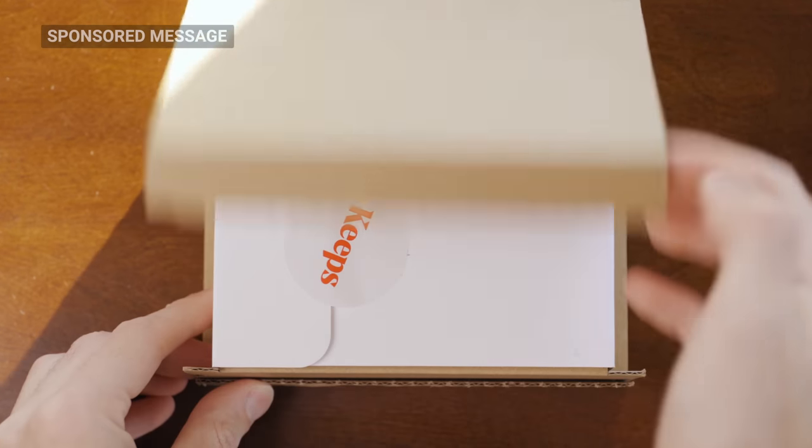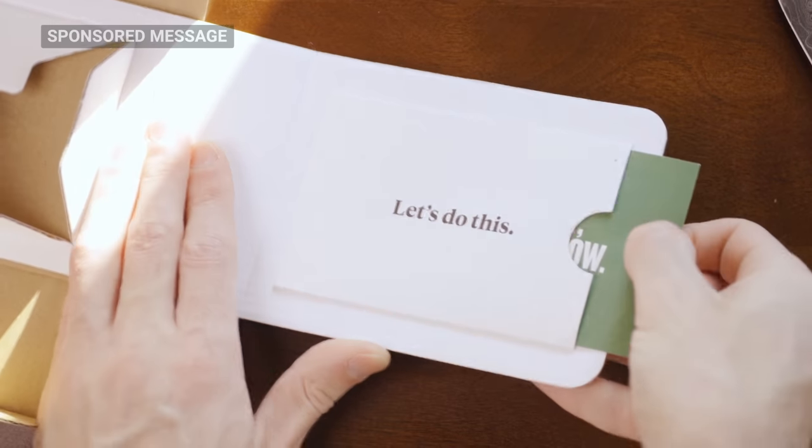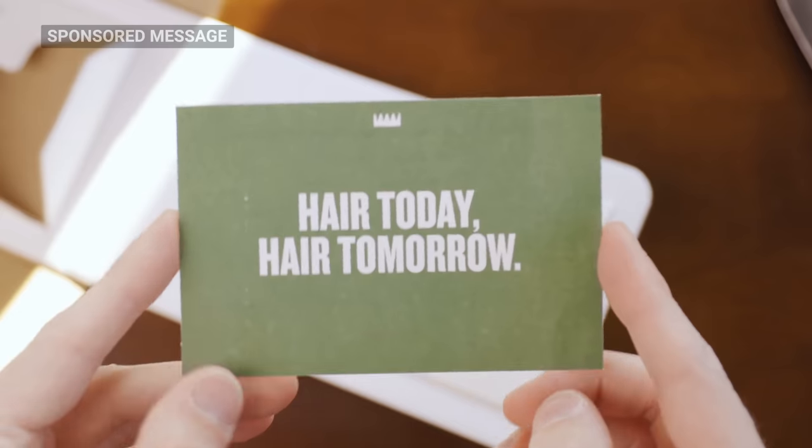Time to thank today's sponsor, Keeps. There's no shame in the hair loss game, but just because father time may come for your mane doesn't mean that we have to take it lying down. While two out of three men will experience some form of hair loss by their mid-30s, we can finally do something about it with Keeps. Nearly two years ago, I was able to get the care I needed to treat my thinning hair without having to leave my home, visit a doctor, or even go to a pharmacy, thanks to Keeps' subscription-based service. And I'm happy with the results, and I know many of you have noticed too.